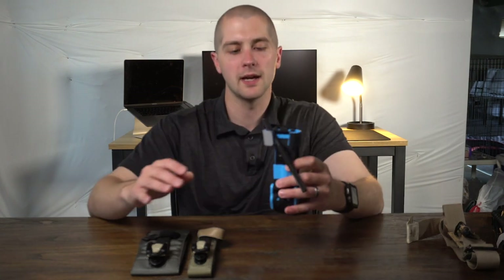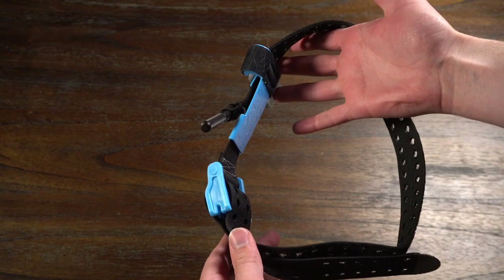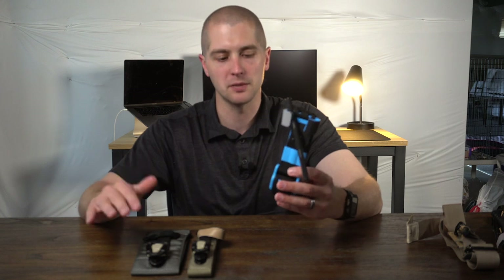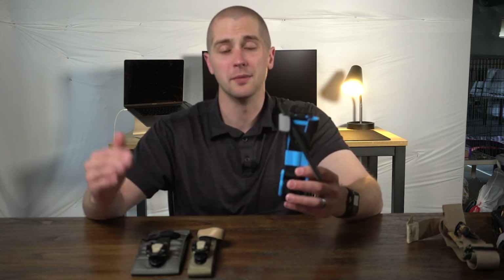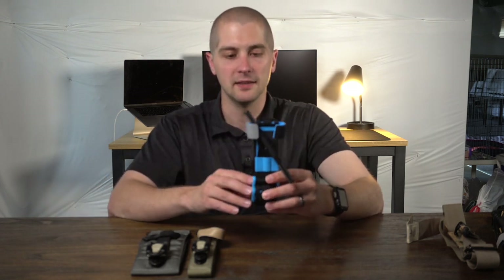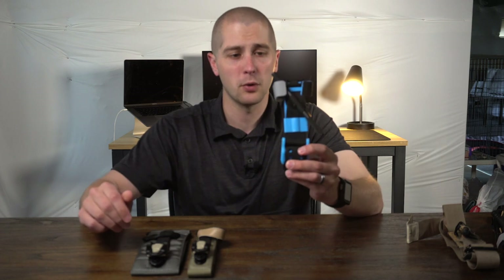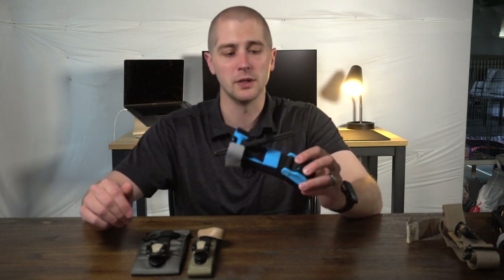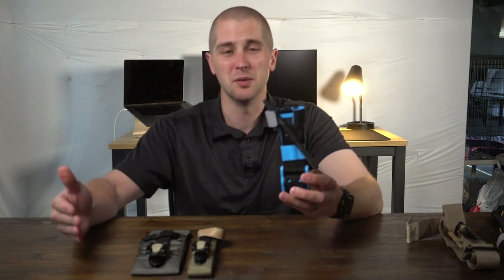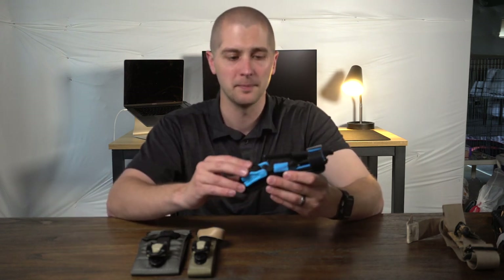In the same category as the Soft T-Wide and the CAT tourniquet, we have the SAM Extremity Tourniquet, or the SAM XT. This is made by the same company that makes the SAM Splint. This tourniquet surprised me because when I got it, it feels and looks like a toy, but it actually has some really cool functional features that make it, for me, what I'm going to be teaching in my Stop the Bleed classes — because it has features that make it a lot easier for civilians to apply accurately.